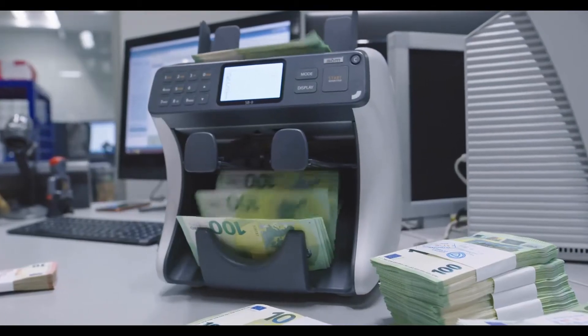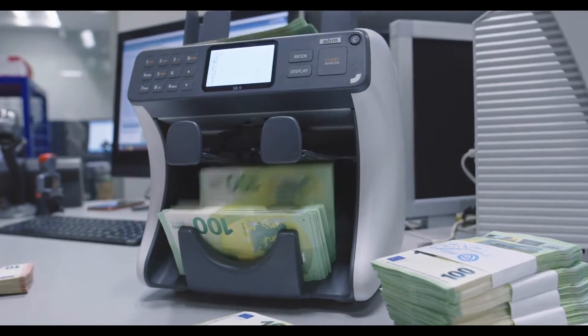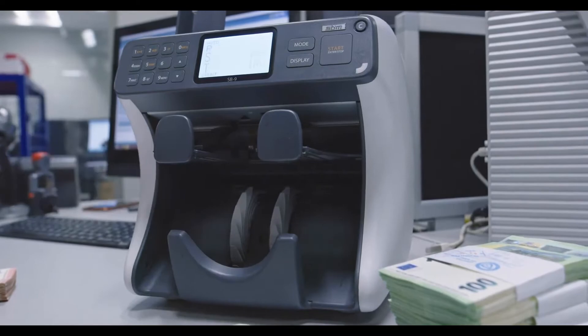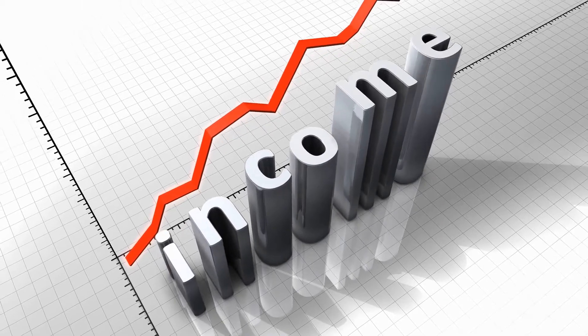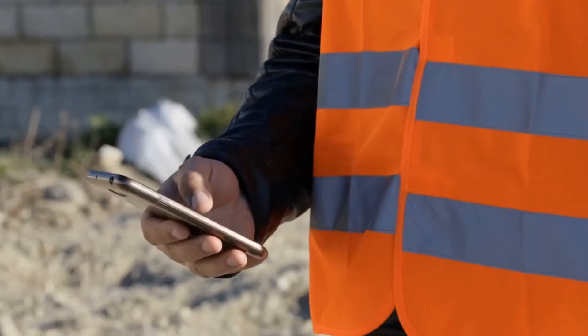Contributing to the reduction of fossil fuels in the environment can be rewarding in some regions because it leads to fewer harmful emissions in the air. One way to promote clean energy is to use biodiesel fuel for transportation instead of more traditional fuel such as natural gas and crude oil. A biodiesel tax credit is a financial benefit offered by a government for promoting clean air and using renewable resources to do it.